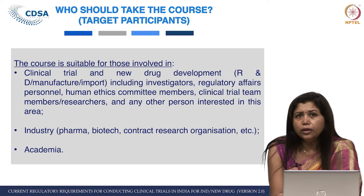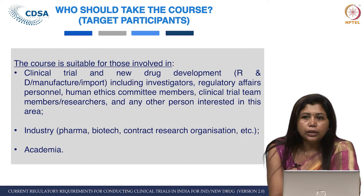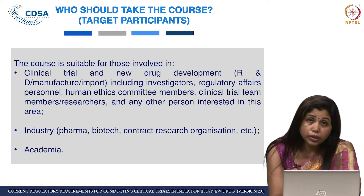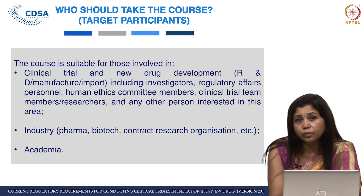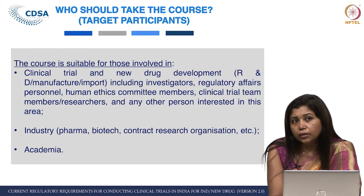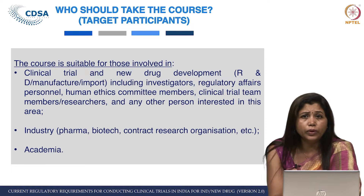The earlier course launched in early 2019 was a 4-week course with 12 lectures. This time, the New Drugs and Clinical Trials Rules is quite big — even with 24 lectures we felt we could have done more. It is an 8-week course, so you will have 8 assignment exams if you are willing to take an exam.